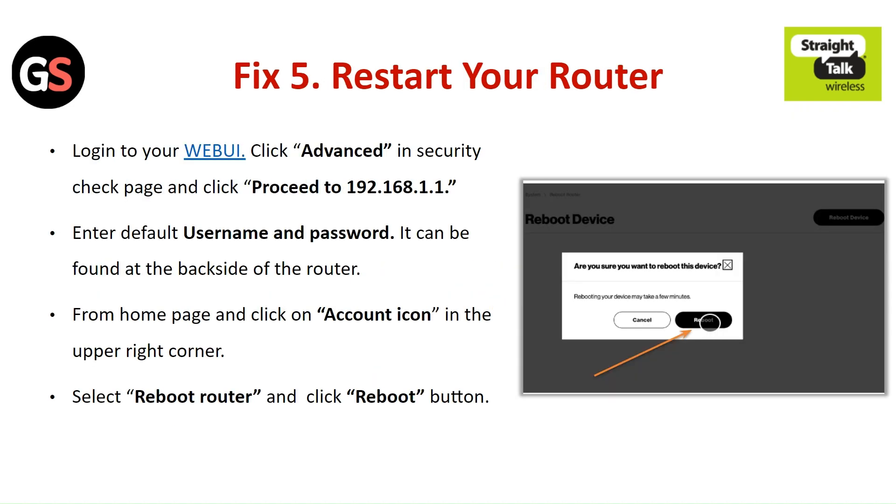Fix 5: Restart your router. Login to your router's website. Click Advanced in Security and check the page and click Proceed. Enter the default username and password, which can be found at the back side of the router. From the home page, click on the Account icon in the upper right corner. Select Reboot Router and click the Reboot button.